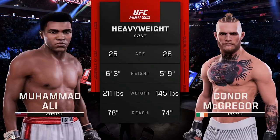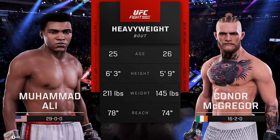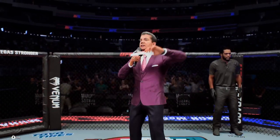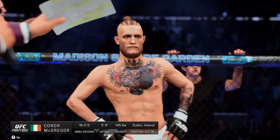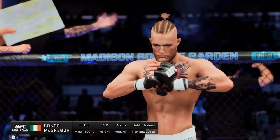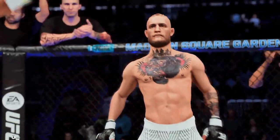And now our tale of the tape for this heavyweight fight. We send it inside the octagon, where we find Bruce Buffer. Ladies and gentlemen, this fight is three rounds of the UFC heavyweight division. Introducing first, fighting out of the blue corner, the notorious Conor McGregor!